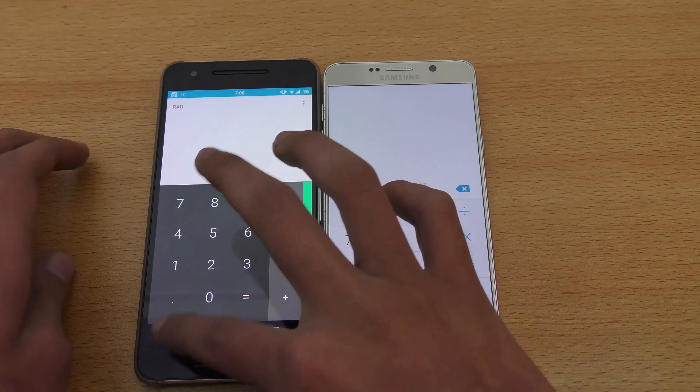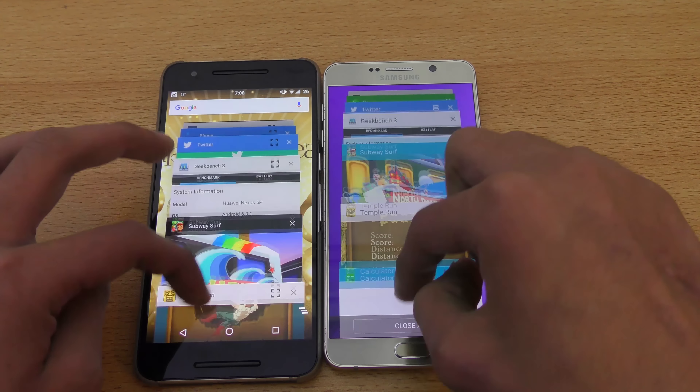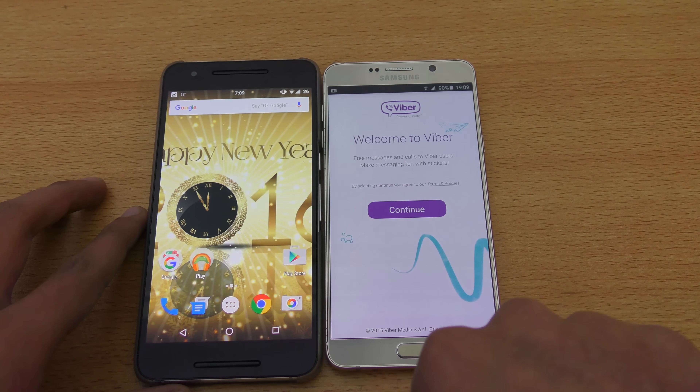Again, the Note 5 actually refreshed both of the games we opened up. The apps open nicely with no problem, but both games were refreshed by the Note 5. So definitely the Nexus 6P is the real king of multitasking here — pretty impressive.